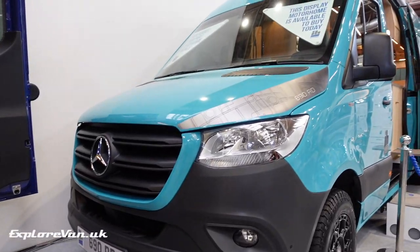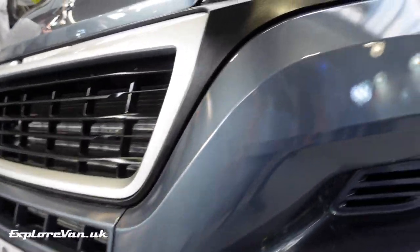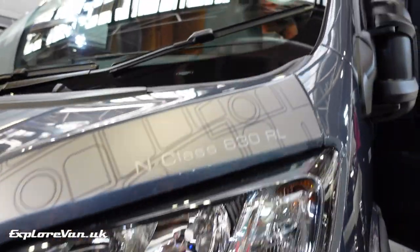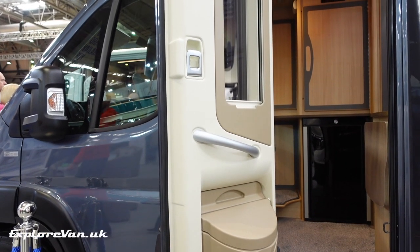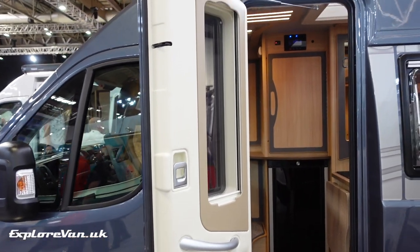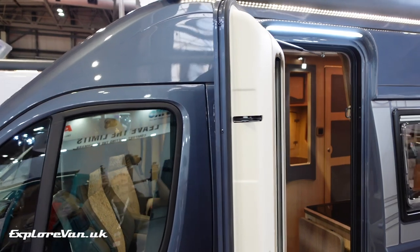As well as introducing Sprinter models to the IH Motorhome range, their N630RL showed how installing a caravan-style habitation door not only avoids the whoosh-bang sound that panel van conversion owners are used to, but also makes more of the space around what would be the sliding door usable.